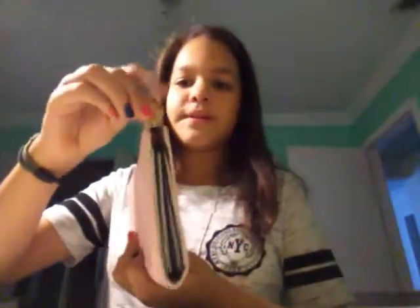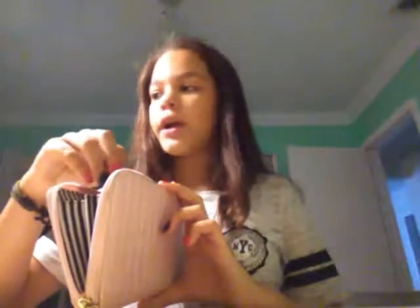Now let's get started with what's inside. First of all, I have my wallet, which is Betsy by Betsy Johnson. I got it for Christmas. Sadly I only have five dollars in here and three hair ties, but I have more hair ties so I'll take those out.